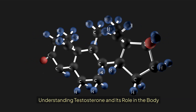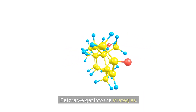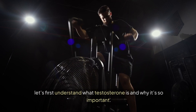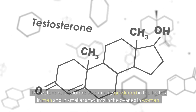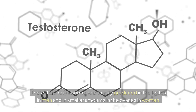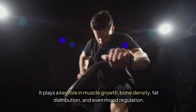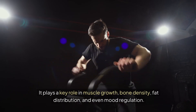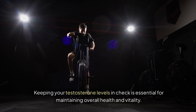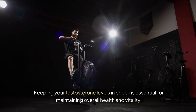Before we get into the strategies, let's first understand what testosterone is and why it's so important. Testosterone is a hormone primarily produced in the testes in men and in smaller amounts in the ovaries in women. It plays a key role in muscle growth, bone density, fat distribution, and even mood regulation. Keeping your testosterone levels in check is essential for maintaining overall health and vitality.